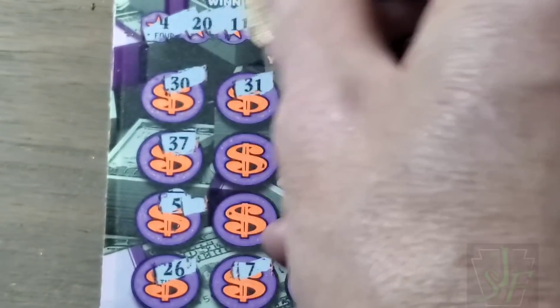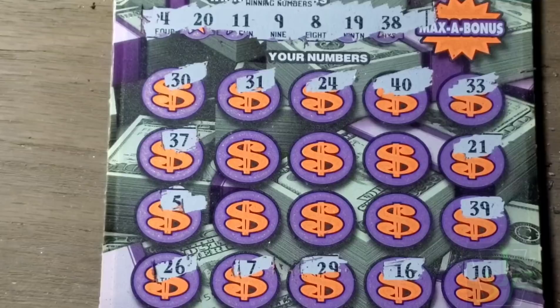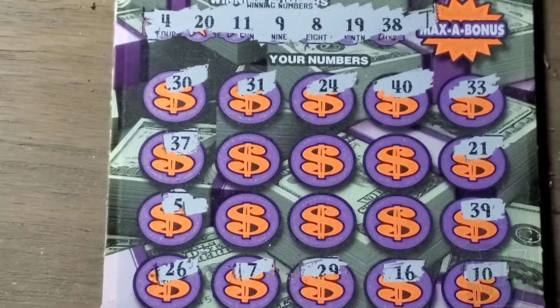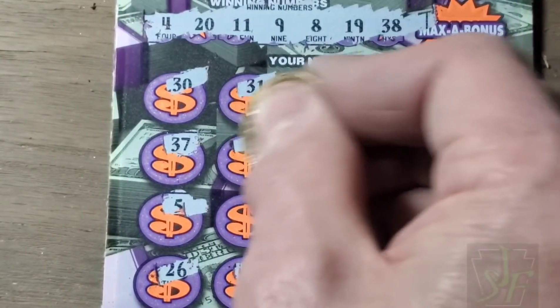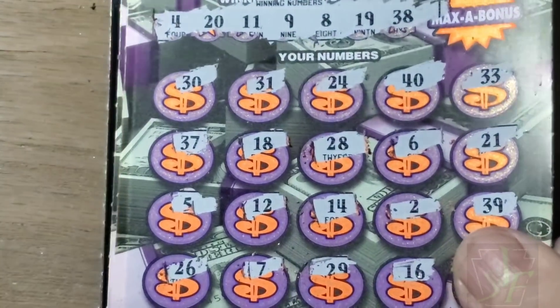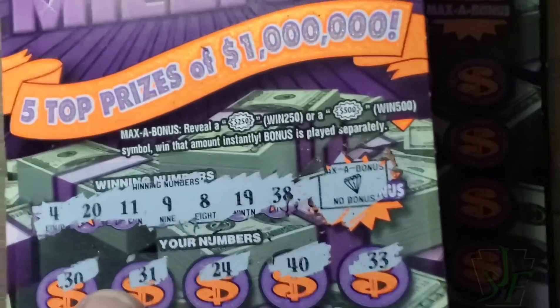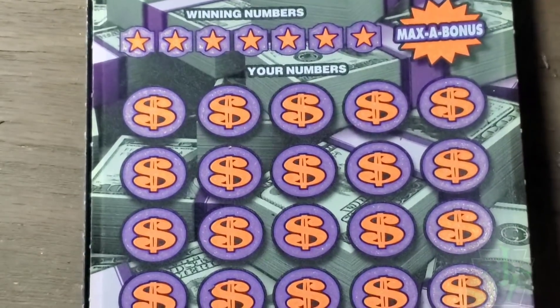Hell no! Nothing — didn't match a single number, and that doesn't happen very often on this game either. 4, 8, 9, 11 — 19, 20, and 38. New, new, new. Little 6, only 8 — nothing there. Anything in that max bonus? Can we find a burst for once? No, we got a diamond. Loser. Next one.